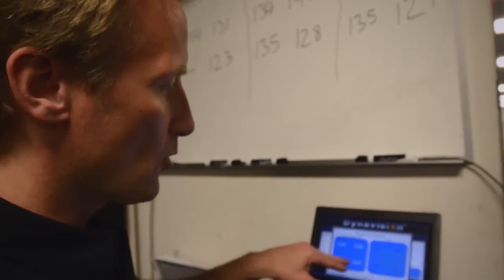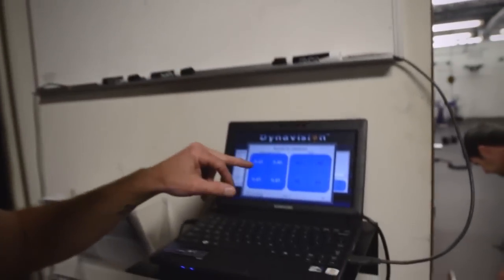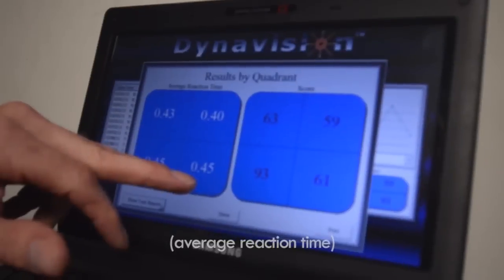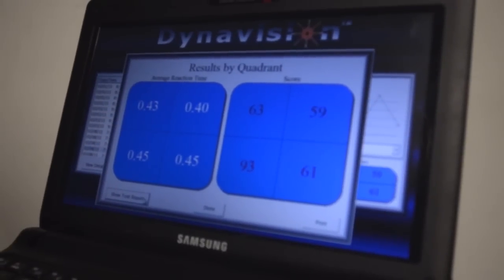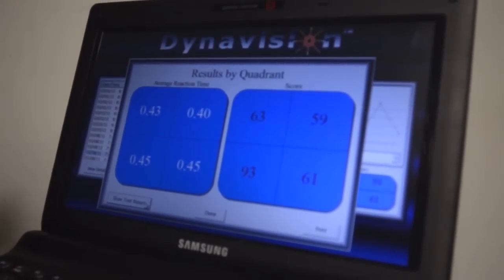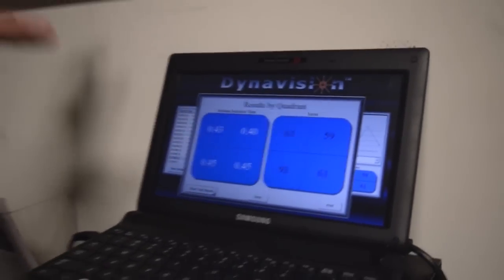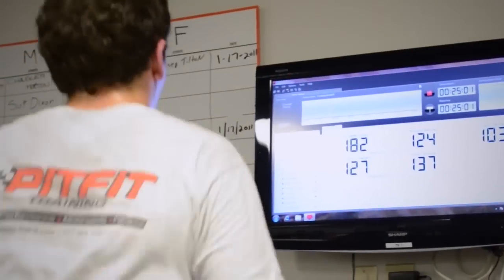We can determine things by looking at a driver's score. For example, with James Hinchcliffe: upper left quadrant, 0.43; lower left quadrant, 0.45; lower right, 0.45; upper right, 0.40. We can determine that the driver has better vision in certain quadrants and actually design a program where the lights flash specifically in that weaker quadrant.